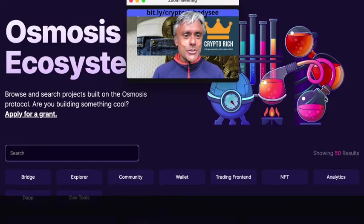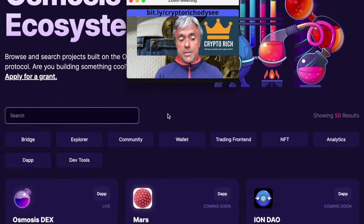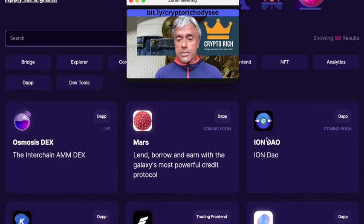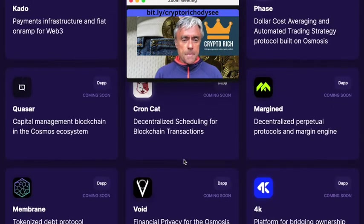This is osmosis.zone/ecosystem, which shows the projects being built on the Osmosis protocol. If you have an idea for a project you can apply for a grant. You can see ones coming soon, like the Ion DAO and Mars Protocol, as well as the ones that are already live.